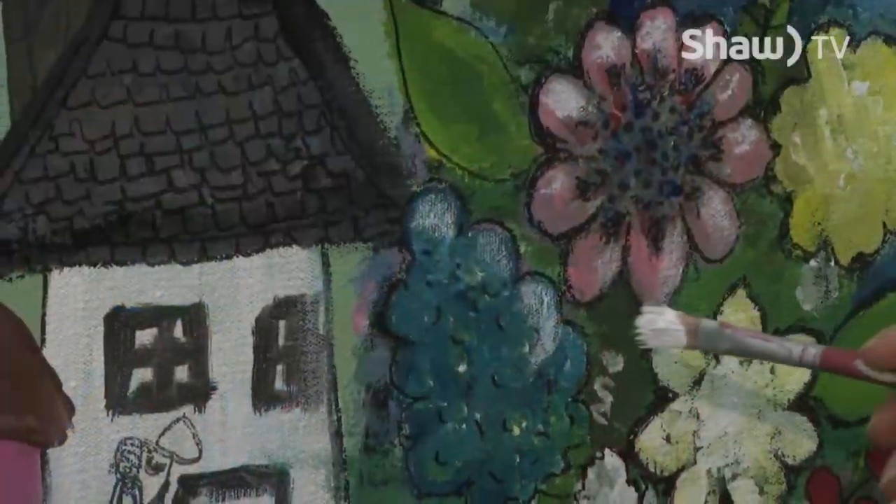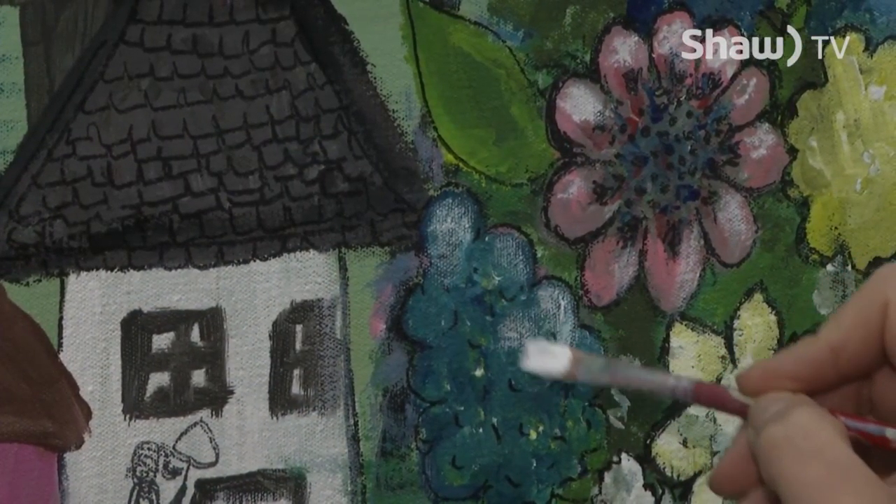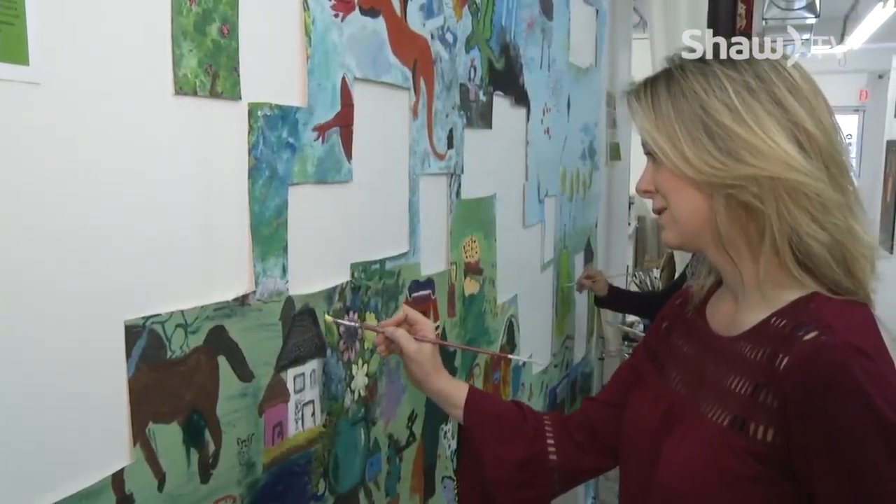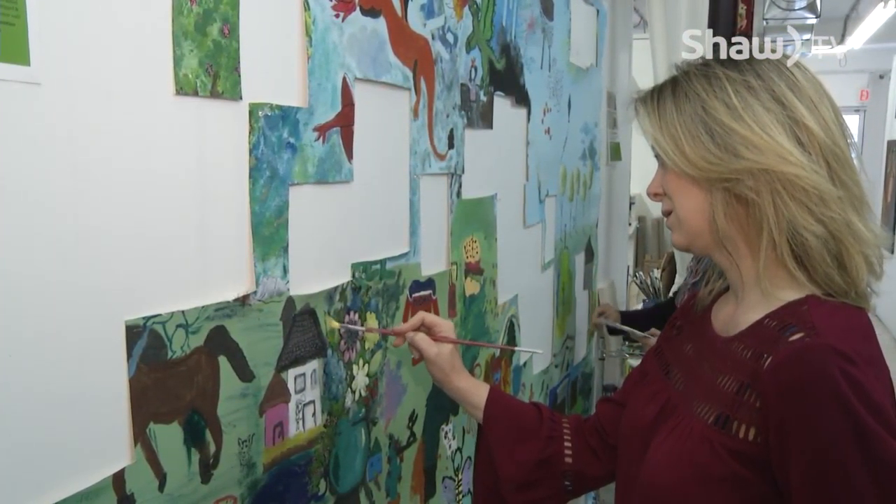We've had the big canvas up for all of our events — art walks, classes, workshops, and things. We've seen a lot of people from the public, and especially adults are a little more hesitant. You see a lot of people who wouldn't normally do any painting, but they realize they can just give it a shot in a little corner.